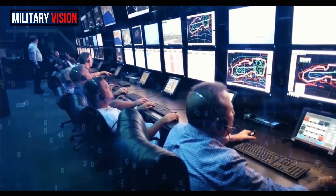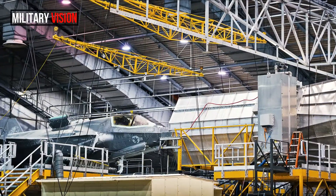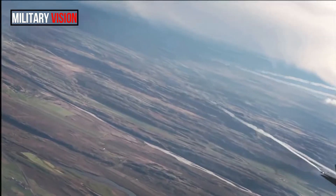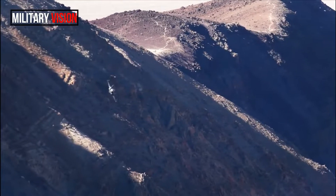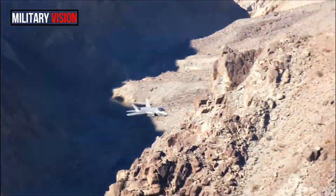Recently released photographs from the McKinley Climatic Laboratory show the F-35 undergoing a range of tests. In several photos, the jet sits before a so-called icing cloud test calibration fixture, a tool used to measure how and where ice accumulates on an F-35 subjected to freezing winds.